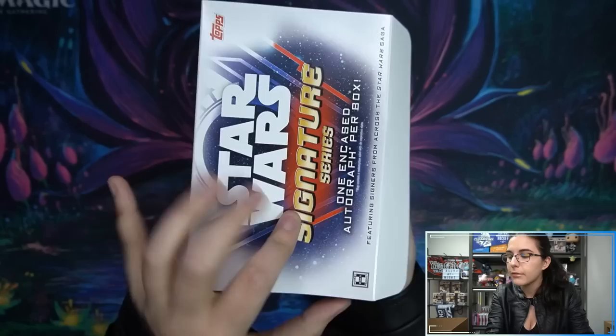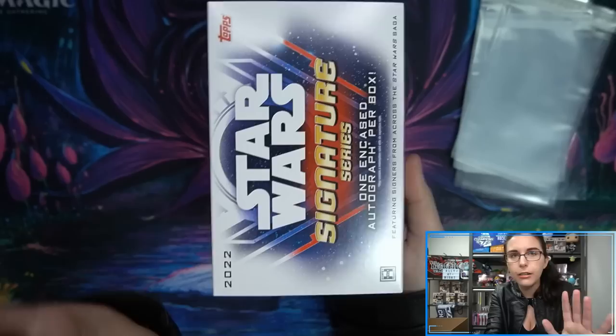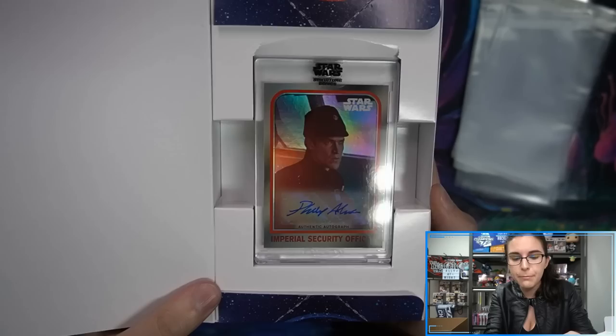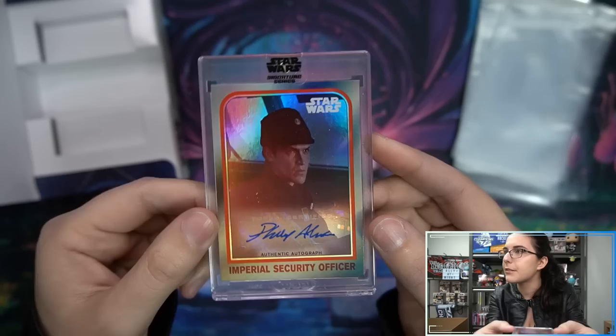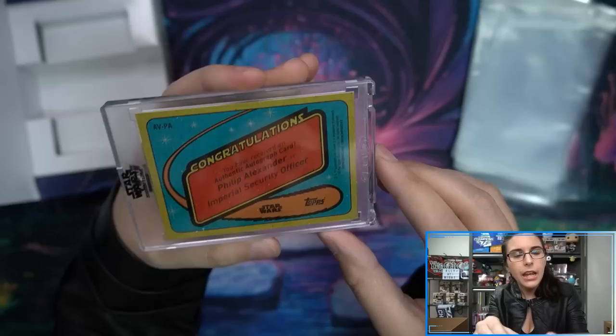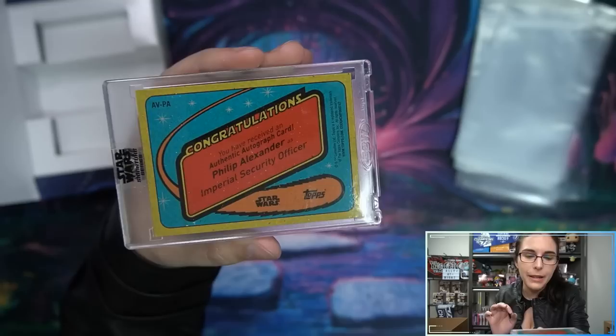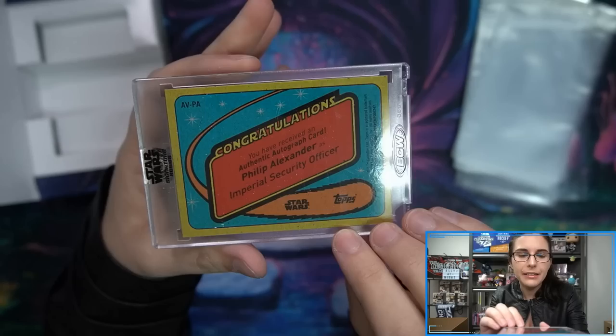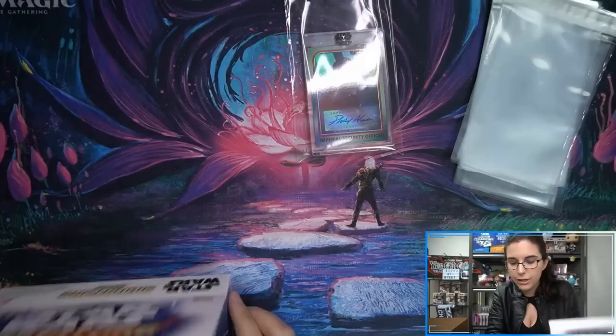This is going to be a very quick case opening — last year we did the stream and I think it was 40 minutes and that was live. I do have team bags to encase the autographs so they don't get scratched. First autograph: Imperial Security auto — Philip Alexander. This is the variation AV/PA autograph variation — Philip Alexander as a security officer, base autograph from Mandalorian Season 2. The red threw me off — I was like, red, one-of-one security officer.